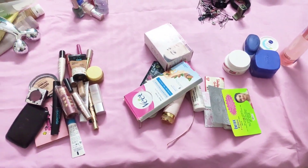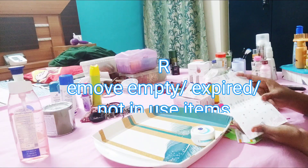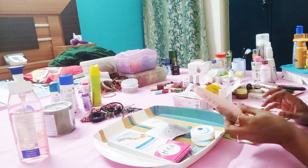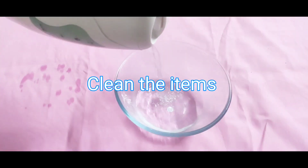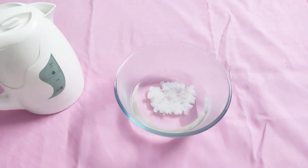After grouping, the next step is to remove all those items which have an expiry date or are not in use from a very long time. Now clean the various items like brushes, comb, makeup organizer, and bangle box, etc.